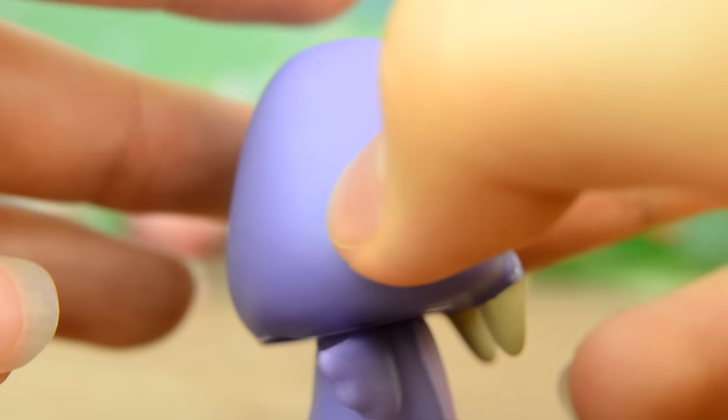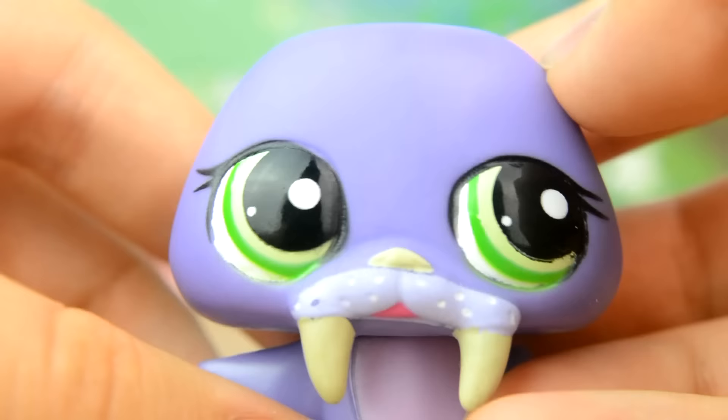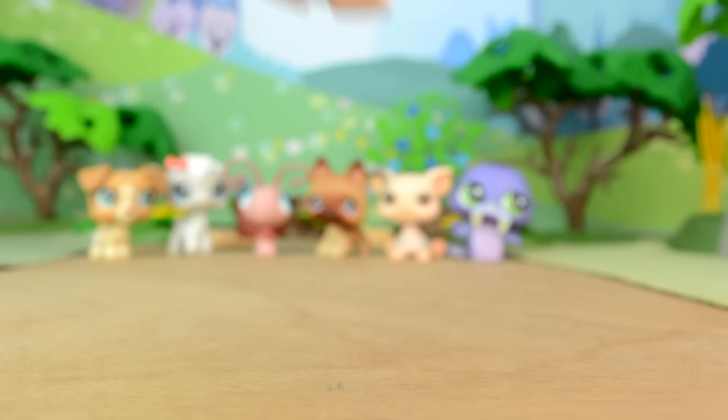Pet number 6 is this funny walrus. She's purple in colour with a lilac tummy and fins. Her eye colour is bright green and I love her tusks.